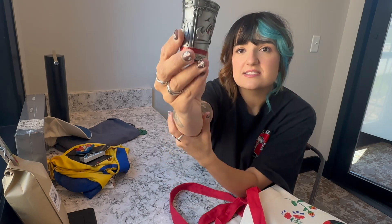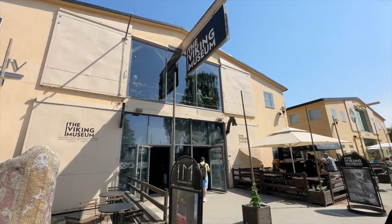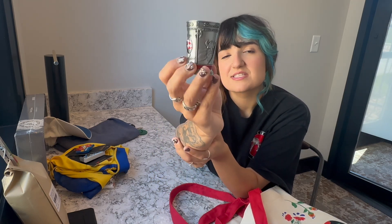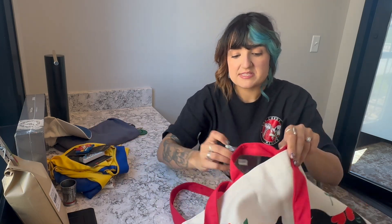For my brother, I got a really cool Viking shot glass. Sweden is known for Vikings — there's a Viking museum and Viking stuff everywhere. This shot glass looks really cool and was 125 Swedish kronor. And I also got a magnet for myself — I've been collecting magnets for quite some time now.